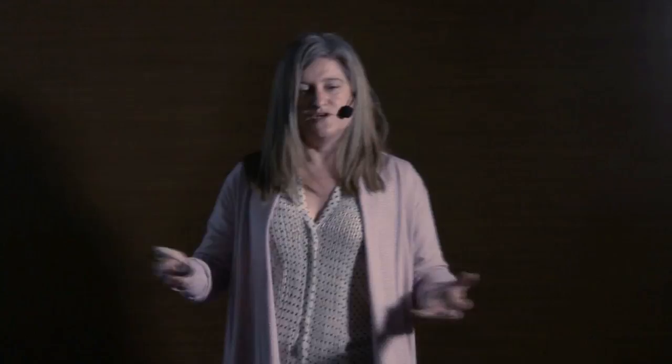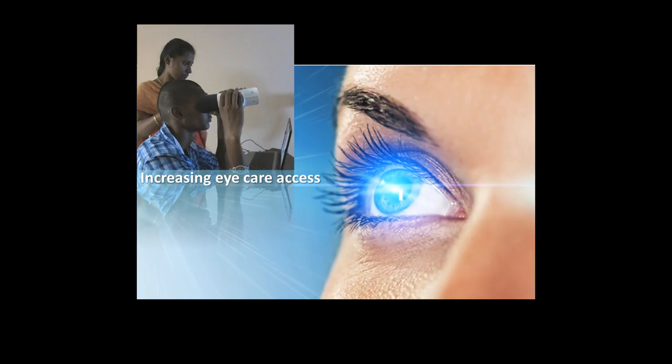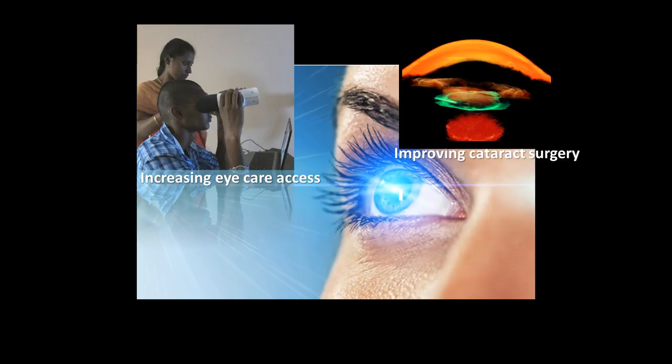This will be the future of corrections for presbyopia. Right now, corrections for presbyopia are static — we want dynamic corrections for near and far. We are getting inspired by the accommodating nature of the crystalline lens to design lenses that get reshaped upon an accommodation stimulus.